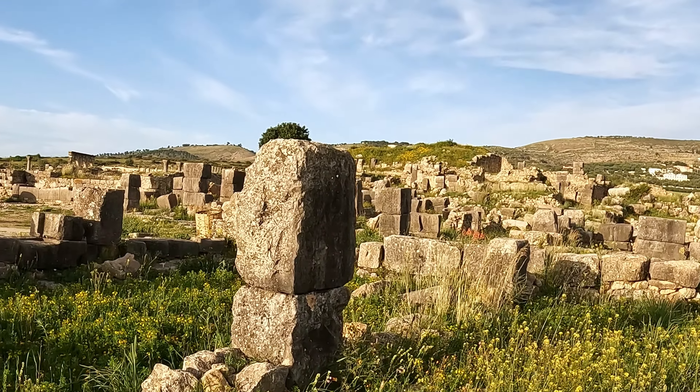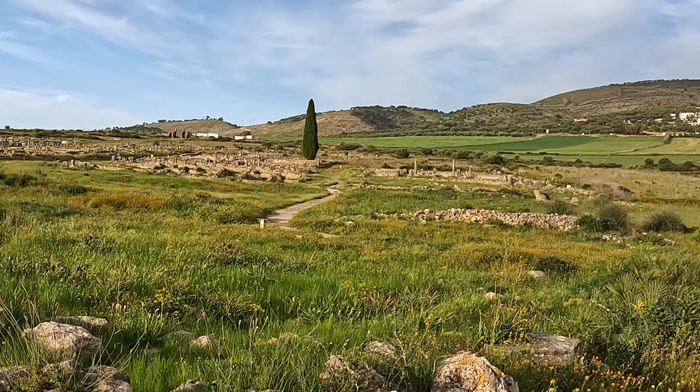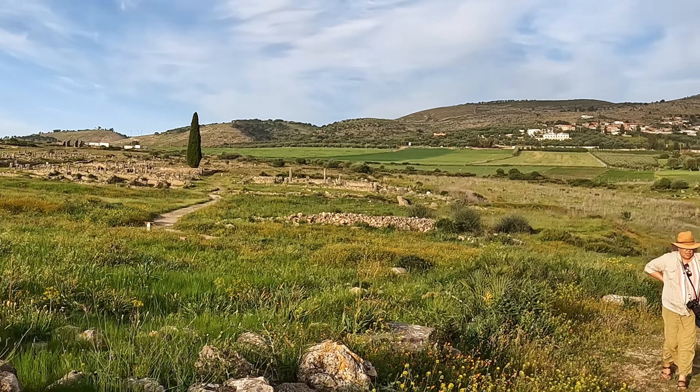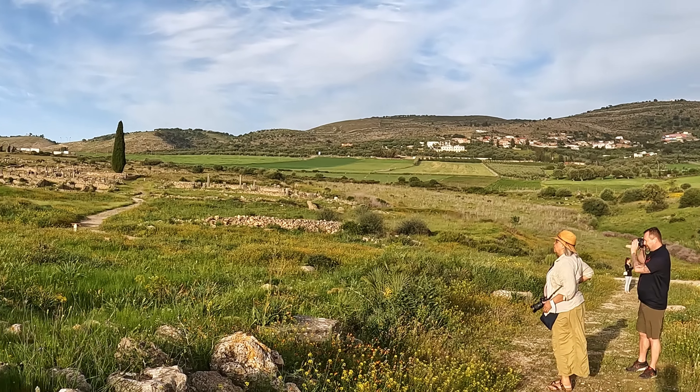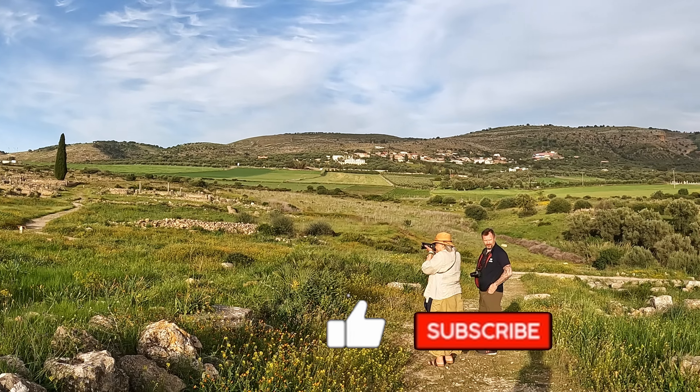The location of Volubilis is stunning. It's still surrounded by wheat fields and olive trees, and the farming continues to thrive since the time of the Romans.